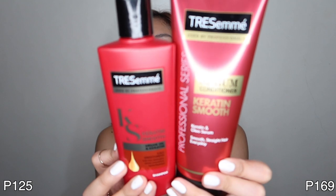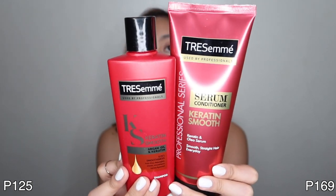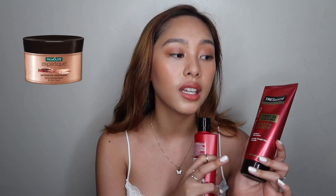I got the Tresemme Keratin Smooth shampoo and also the serum conditioner. This is what my sister and I use. The normal size of the shampoo was sold out, but I didn't want to buy another brand in case it caused hair fall again — I'm scared of switching brands. For conditioner, I also love the Palmolive one I use, but it ran out and they didn't have it at this Watsons.